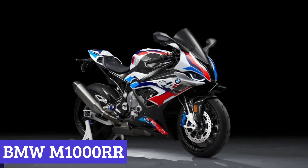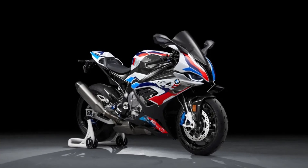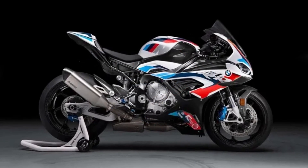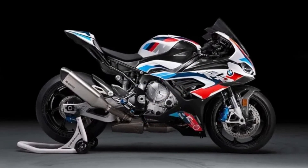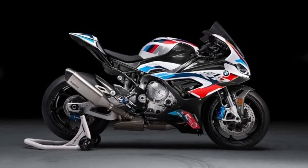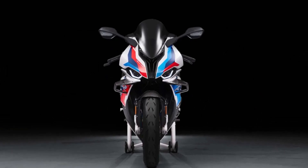Number 4: BMW M1000RR. The BMW M1000RR is not just any superbike — it is the ultimate superbike, designed to be a masterpiece of engineering and performance. It is the lightest and fastest motorcycle on the planet, with a host of small but significant changes to both the chassis and the engine.